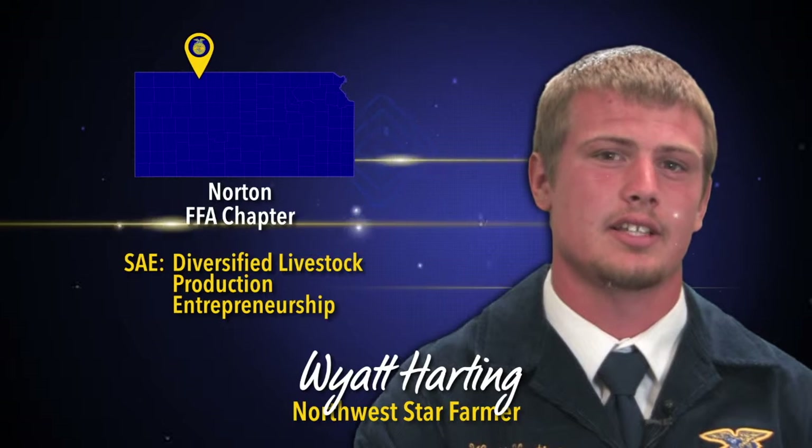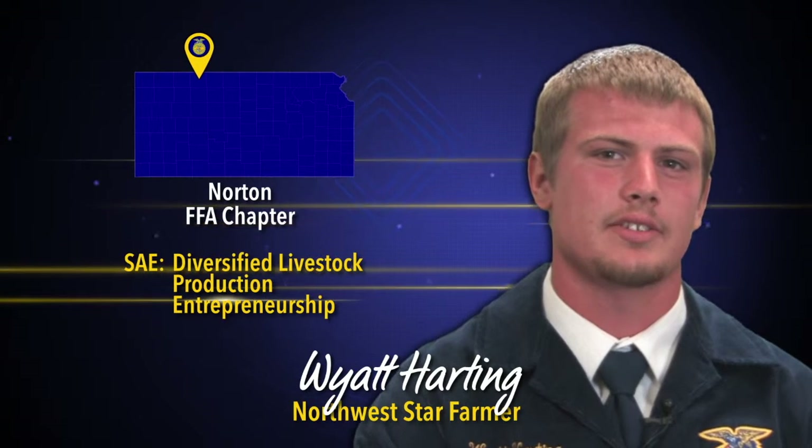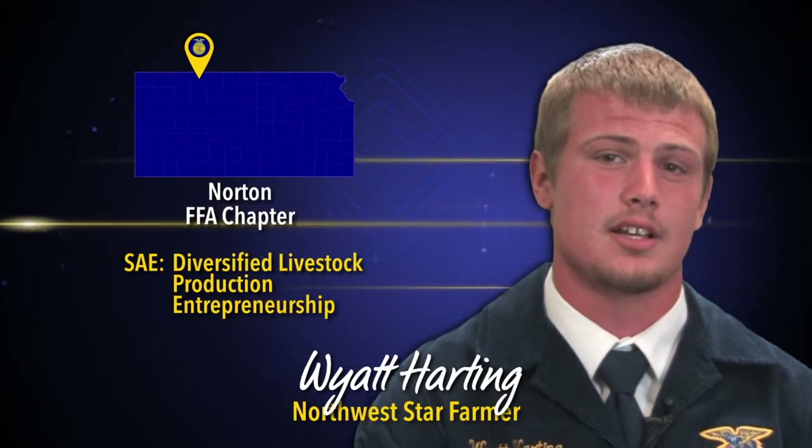My SAE mainly consists of a cow-calf operation. At this point I have seven cows and five heifers which are calving at this moment, four breeding heifers, and three steers in the feedlot that I background feed. When my SAE started my freshman year, I started with three cows and grew up to 52 cows by my junior year, which due to lack of grass and investment in others, I've sold back down to the numbers I have now.